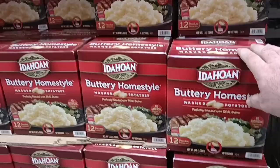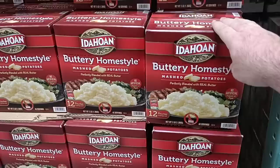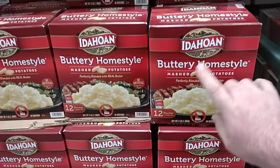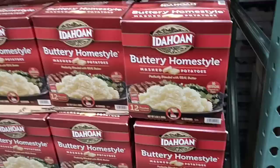They've got the buttery home style — this is 12 packs. Now it's $12.99, but we've seen these go up to $1.50 a pack in a lot of the major grocery stores. This used to be $9.99, it is $12.99 now, but I don't believe that's a Costco issue — I believe Idahoan is just charging more. Still right around a dollar a pack, so if you stock up on these, this is a good filler to have in your pantry.